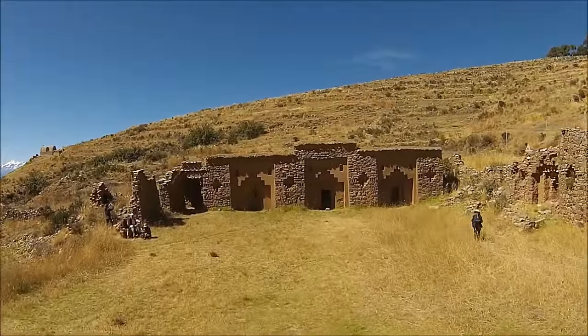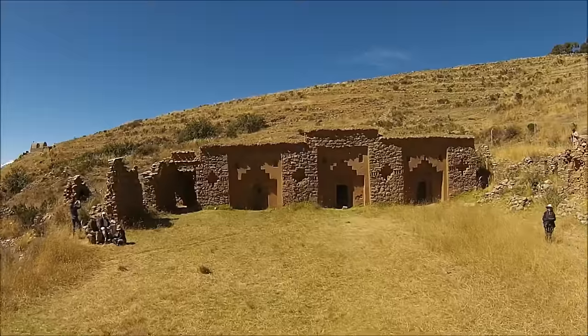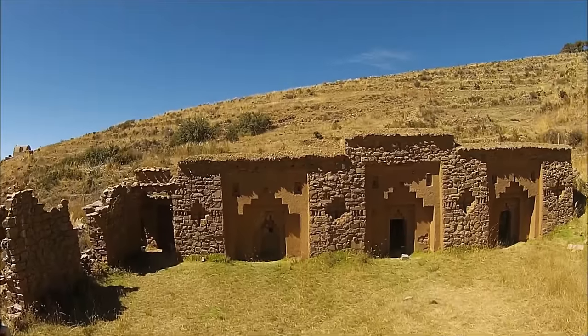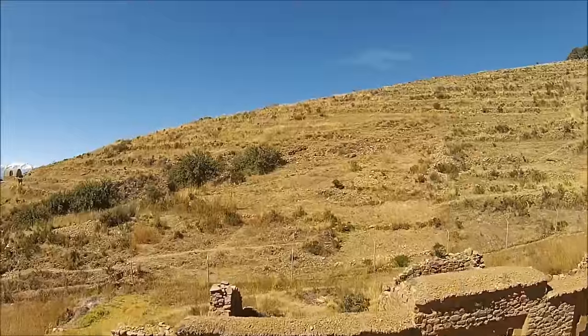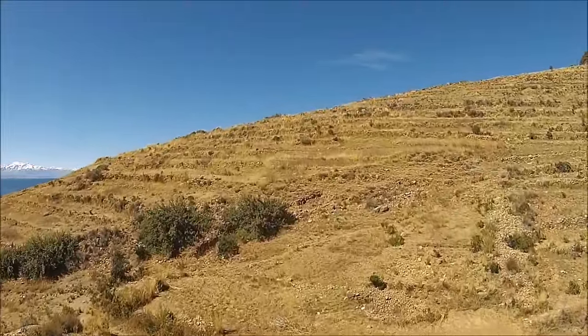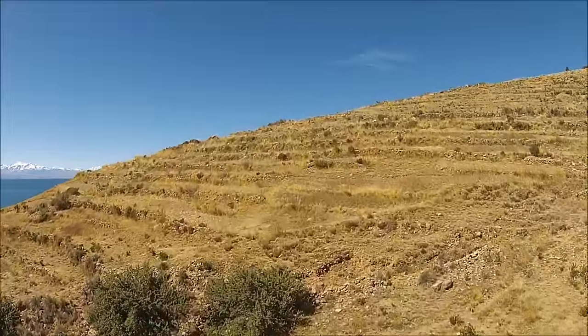Now we move to the Island of the Moon in Lake Titicaca. This island was the domain during Inca times of the Virgins of the Sun, who were the most sacred of the feminine in the Inca world. Here you can also see a number of terraces, and on the left side you can see the Andes of Bolivia in the background.